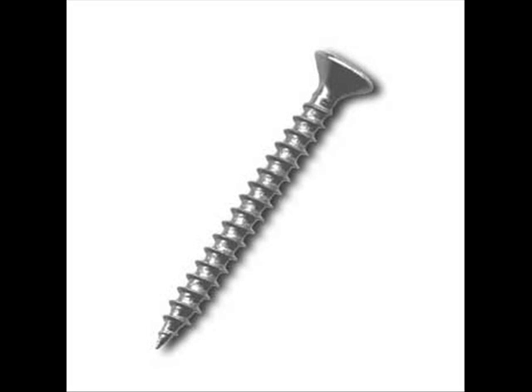The artifact I chose to represent Greek technology is the screw. I chose this because I think it represents Greek technology in the way that before this creation, you would have not been able to hold together wood and create furniture.